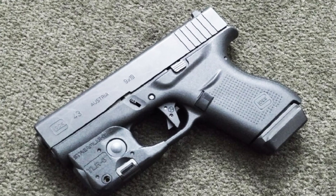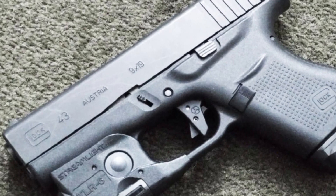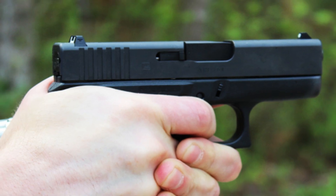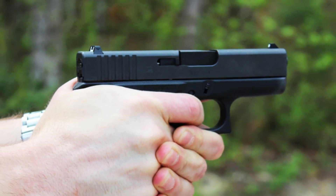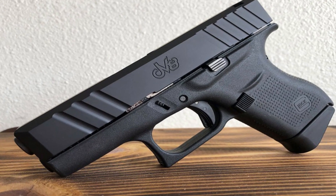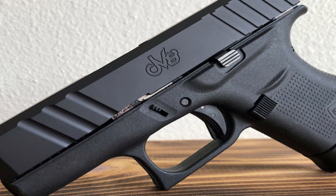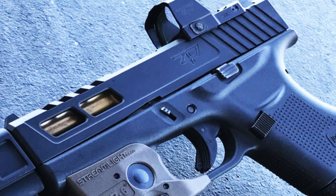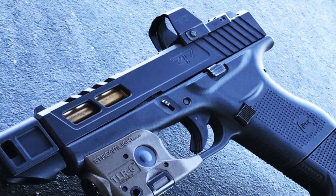Number 3: Glock 43 — a reliable and compact powerhouse in the world of concealed carry. As a single-stack 9mm pistol, the Glock 43 offers the perfect balance of size and performance. Designed for easy concealment, it boasts a slim and lightweight frame, making it ideal for discreet everyday carry. The Glock 43's proven striker-fired action ensures consistent and smooth shooting, while its ergonomic grip provides a comfortable and secure hold for optimal control.